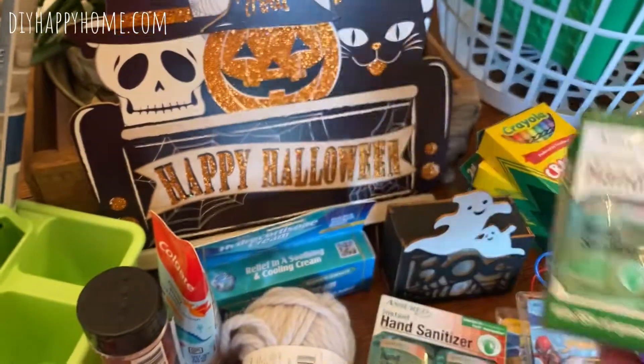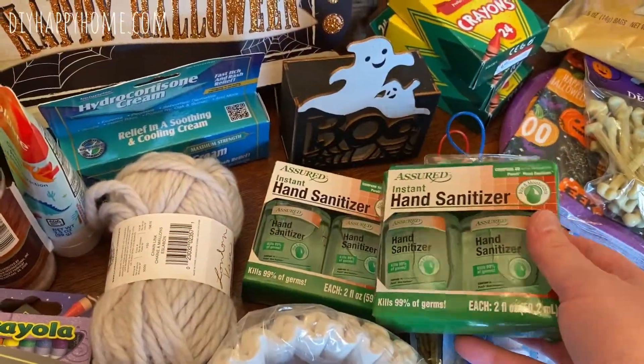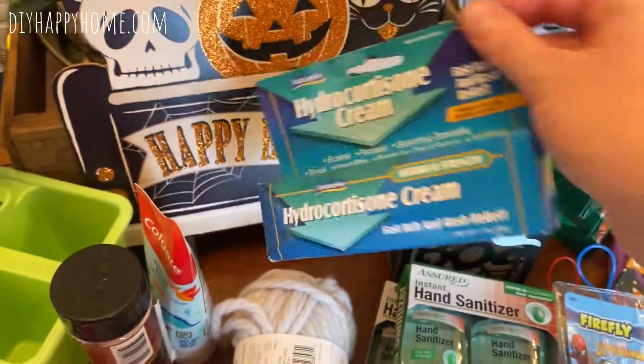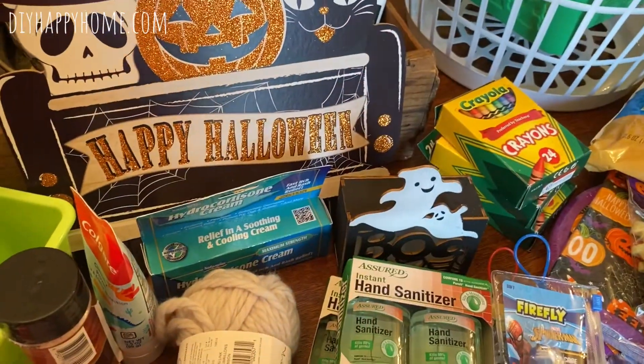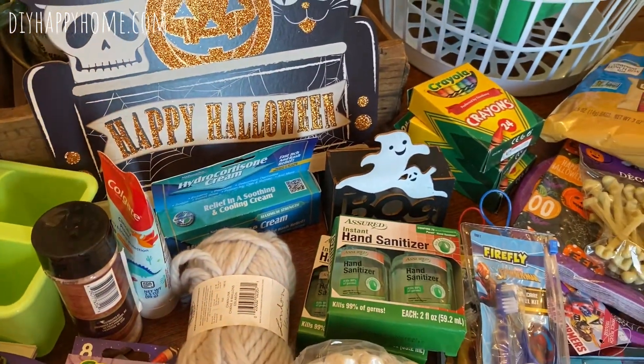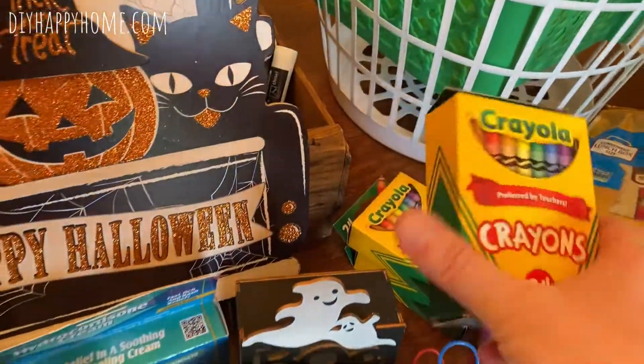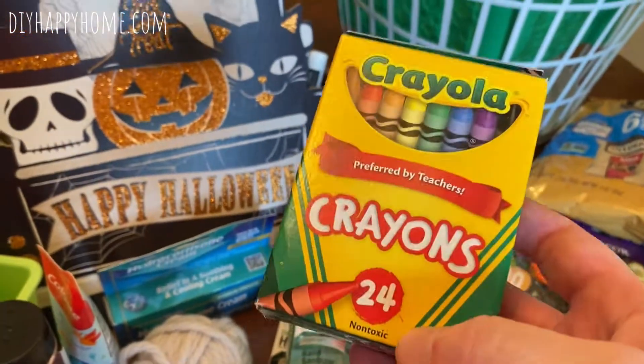I was able to get some hand sanitizer — packs of two — and also some hydrocortisone cream for my medicine cabinet. With kids, you never know with bug bites and things like that. I did get 24 packs of Crayola crayons, though after I went I realized Target had a much better deal at 50 cents.